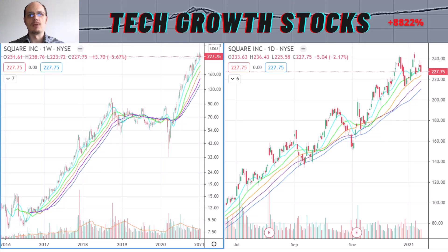Before I start with the first TAG momentum stock, I have to make a short disclaimer: this video does not constitute financial advice, it's for entertainment purposes only. Also, please subscribe now to my channel with the link in the description below so that going forward you do not miss any market-leading stocks from me.